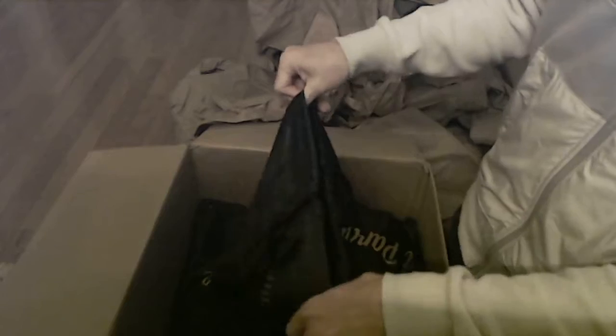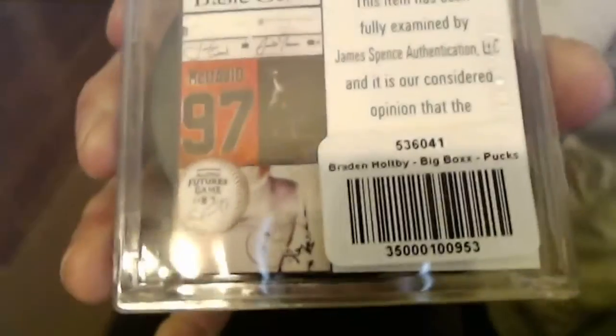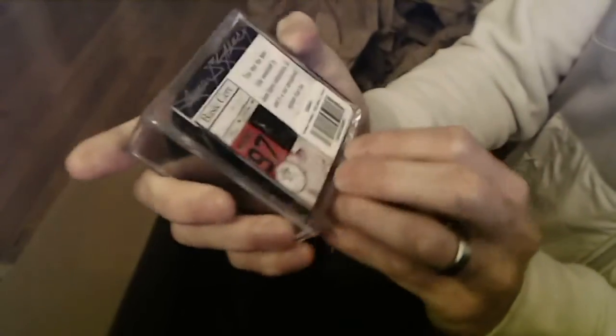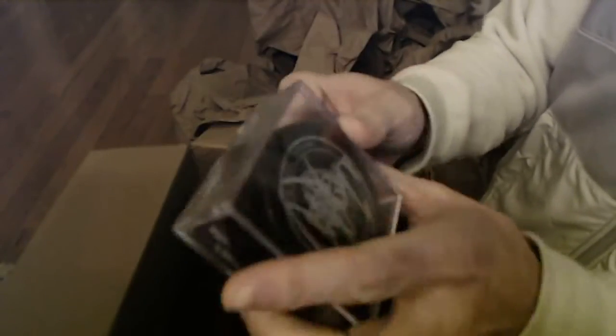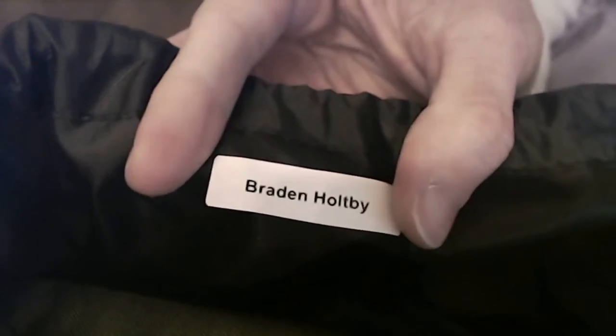All right, here we go — good luck! First up we got a hockey puck. It's going to be a Brayden Holtby — that's the Caps goalie. It's a nice auto there, so that'll be last name H, which is going to be Rick. It is JSA certified. Not bad.